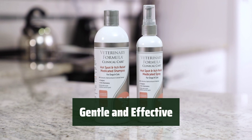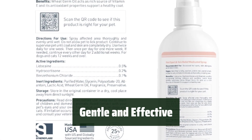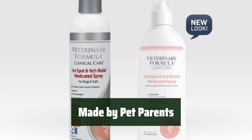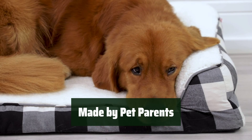This non-irritating formula is gentle on your pet's skin while effectively discouraging compulsive licking. Say goodbye to itching and scratching. This affordable spray is made by pet parents for pet parents. Keep your furry family member happy and healthy with this trusted product.